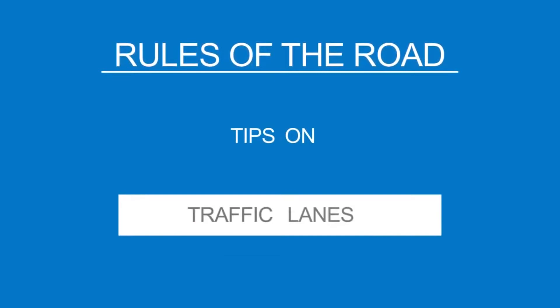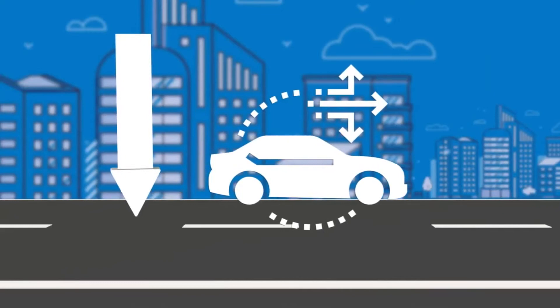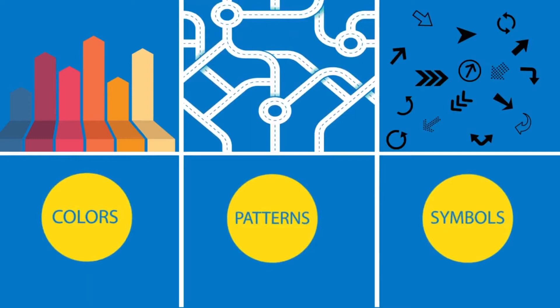You've buckled your seatbelt and you're ready to hit the road. But before pulling out into traffic, you need to understand the meaning of all those road markings. They're painted in different colors, patterns, and symbols. They're meant to keep traffic moving smoothly, but more importantly, to allow drivers like yourself to do it safely. You'll notice the lines on the road are painted in white and yellow, and each color provides important information about what you can and can't do while you're driving.